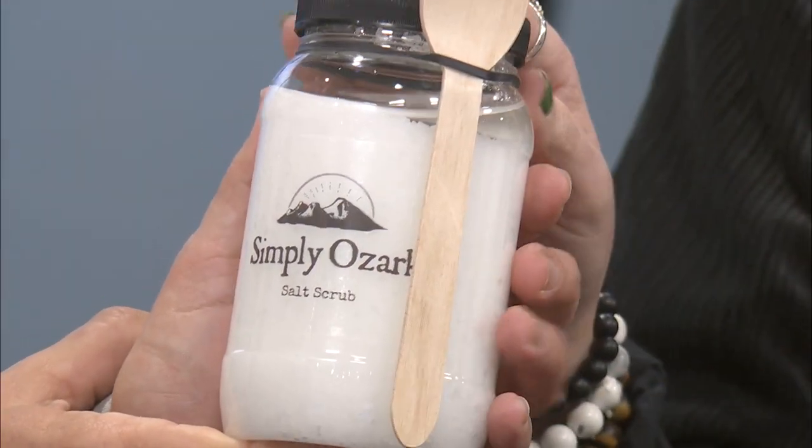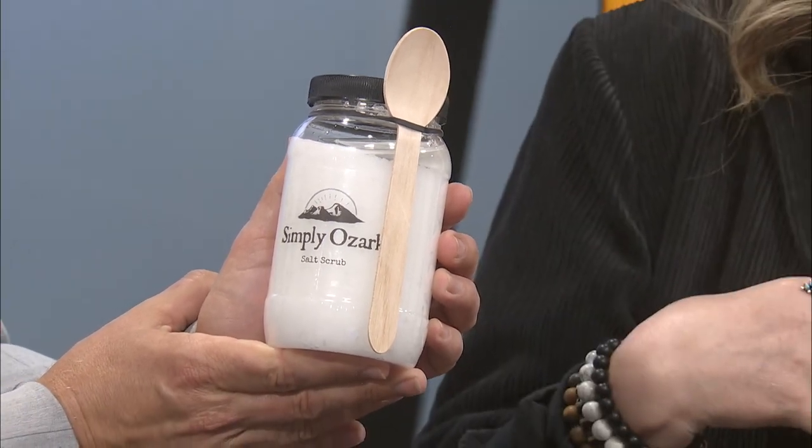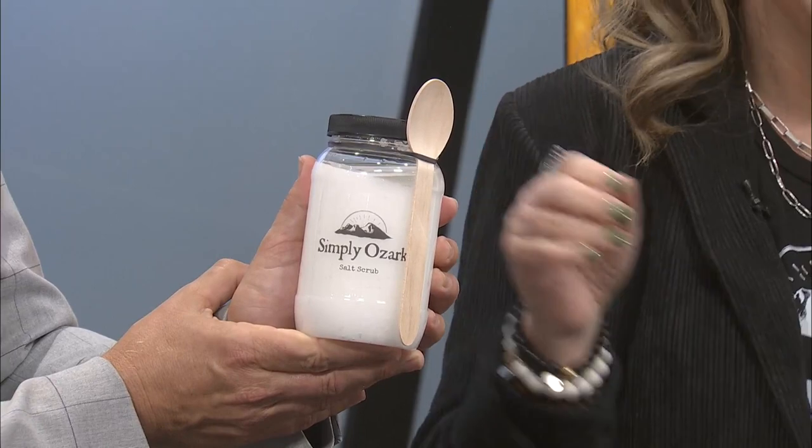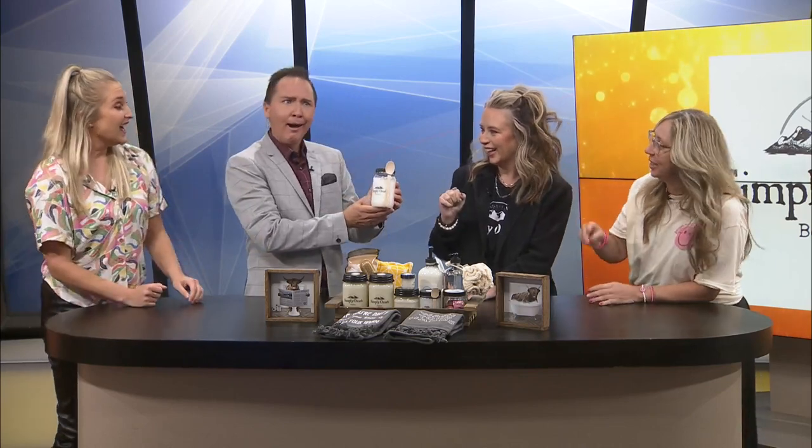It's great for women in the summer if they self tan and they need to remove it. Oh, absolutely. I don't self tan and I'm not a lady, but I'm like, that's good.